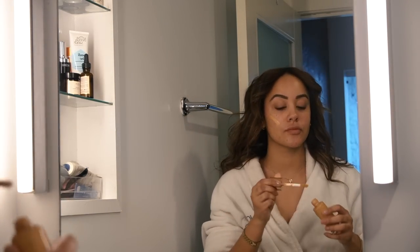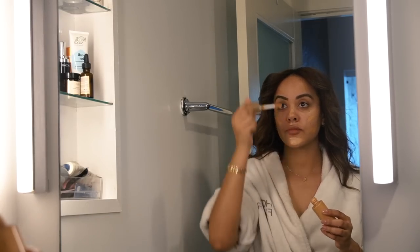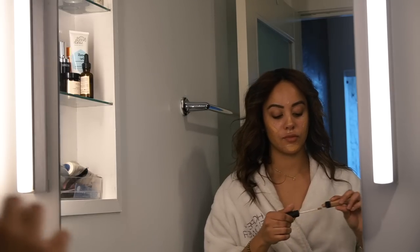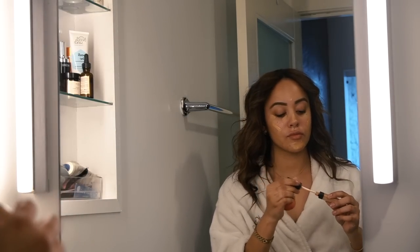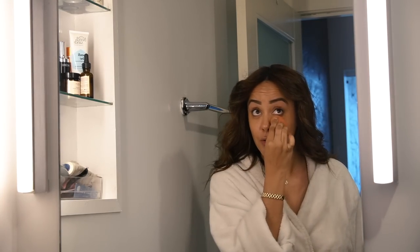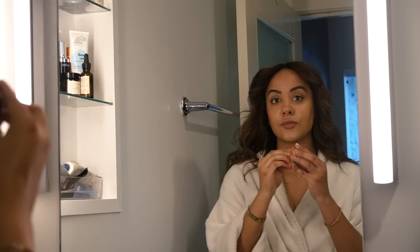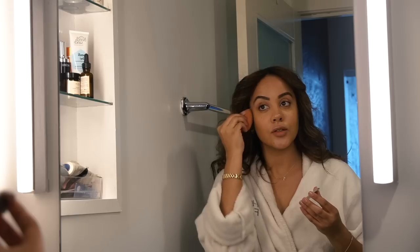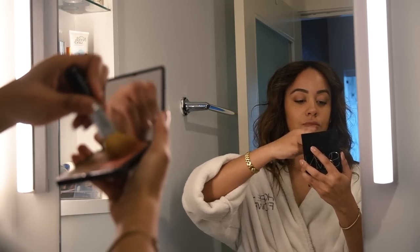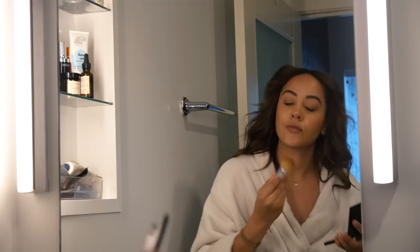Here's my quick makeup routine — this is what I've been doing every day for about the last six months. I'm putting on my favorite foundation, the Charlotte Tilbury Flawless Filter Foundation, then the NARS Radiant Creamy Concealer, blending everything out with a beauty blender, and setting it with the Charlotte Tilbury Flawless Filter Setting Powder — it makes your skin look so smooth and airbrushed. Then I go in with the NARS blush and bronzer duo in Orgasm and Laguna.